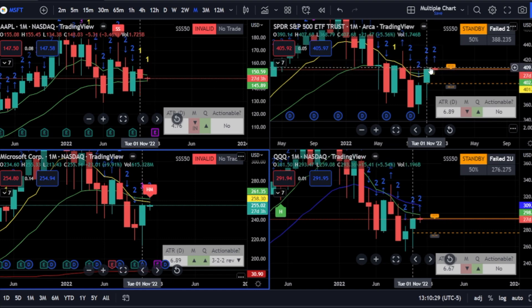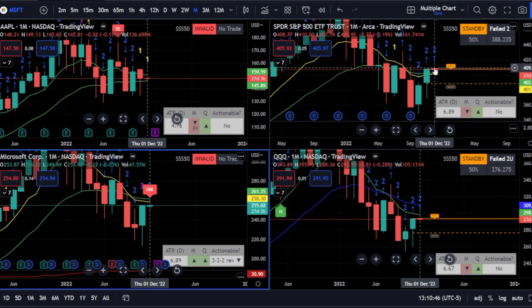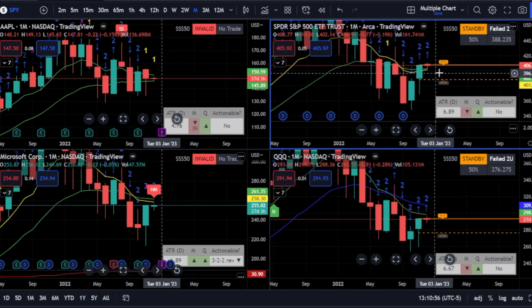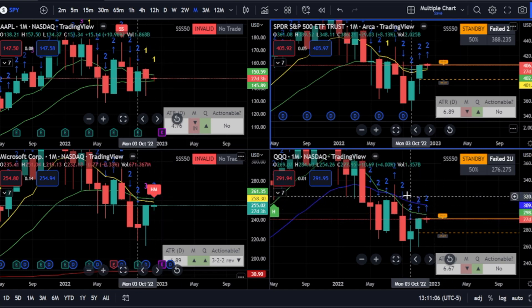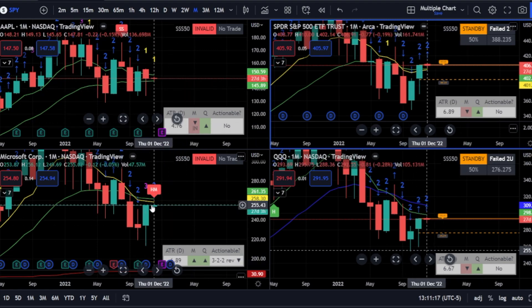SPY took out last month's high and already retraced, so that's in the word space. But if it can continue, this was the target for last month when they did this two-two reversal — 411 or 412 is the target for it to hit on the month. Just have to see what this does, if it retraces enough to 50% or not. Also note that on the monthly it's broken above the 8 and the 20. The QQQs look exactly like SPY except the difference is it's under the EMAs versus SPY being above. Apple is in between — so that's a conflict. Microsoft is below.